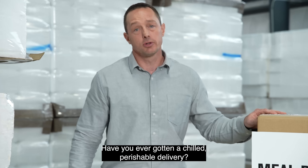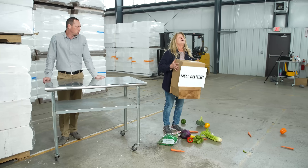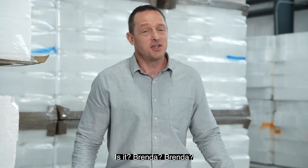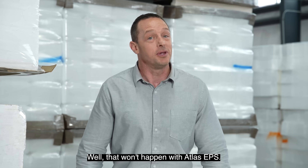Have you ever gotten a chilled perishable delivery, only to have it ruined? Having to throw away a week's worth of meals isn't very sustainable, is it, Brenda? Well, that won't happen with Atlas EPS.